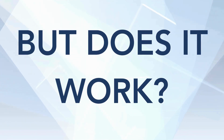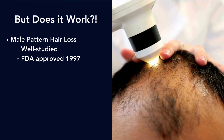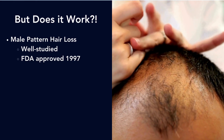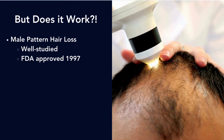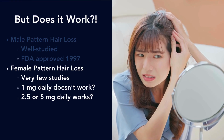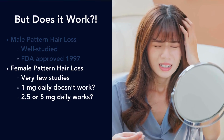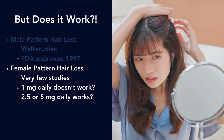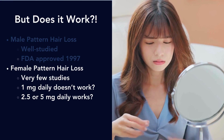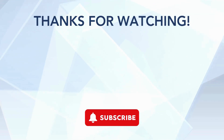Does finasteride actually work? For male pattern hair loss, certainly yes — it is very well studied and was approved back in 1997, with thousands of men included in the research. For female pattern hair loss, there are surprisingly very few studies. What they found is that one milligram a day doesn't really work, but two and a half to five milligrams daily may work. More studies still need to be done.